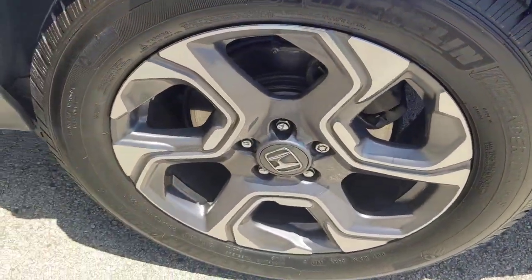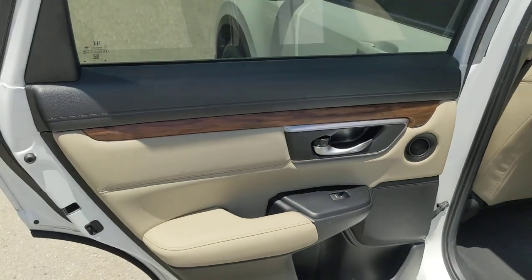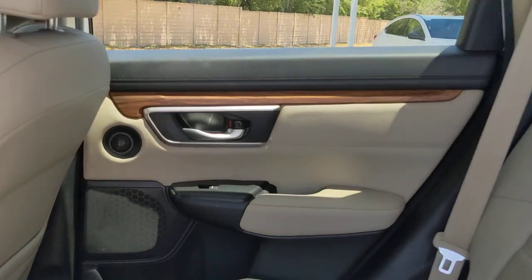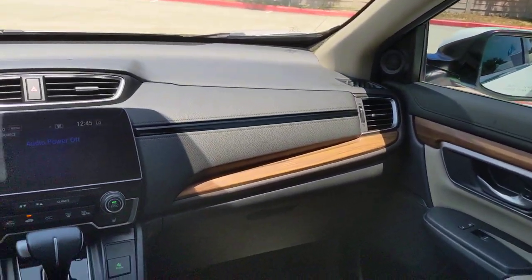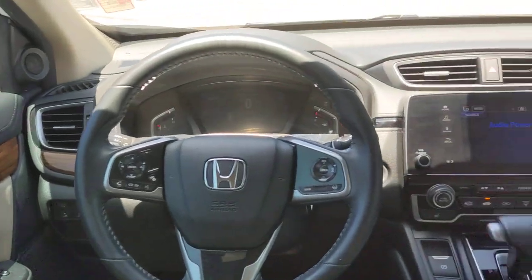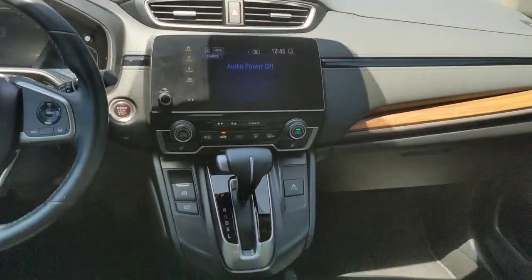These are just some of the great options this vehicle comes with: pre-collision system, lane departure warning, keyless entry, sun/moonroof, remote engine start, keyless start, power passenger seat, adaptive cruise control, woodgrain interior trim, and satellite radio.